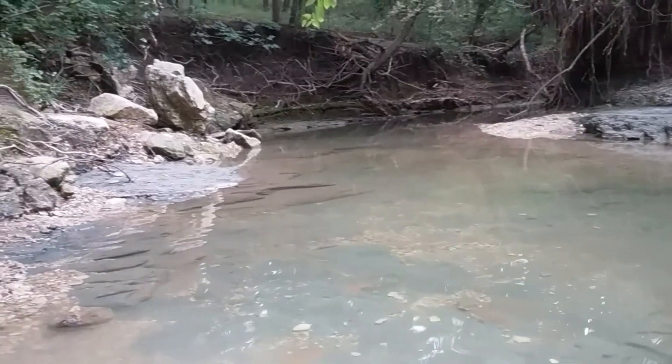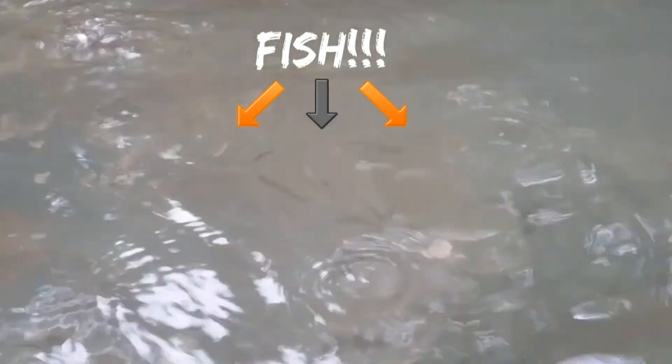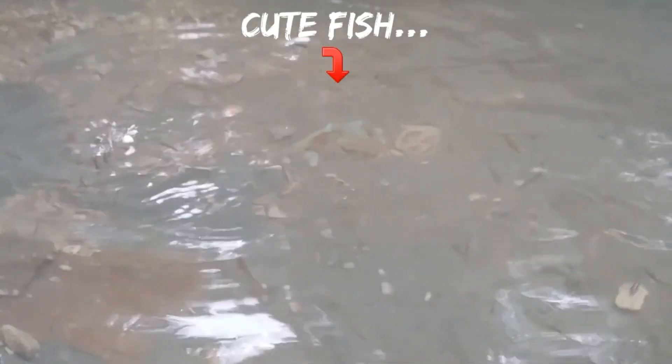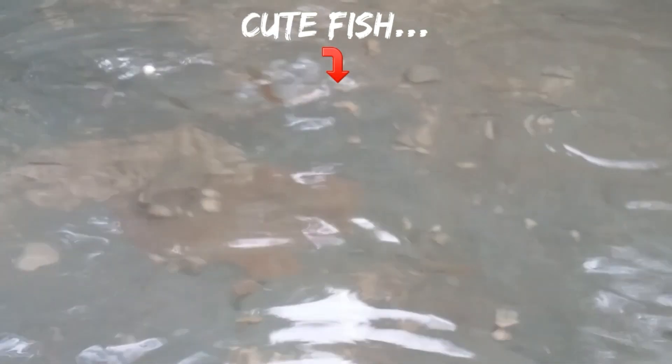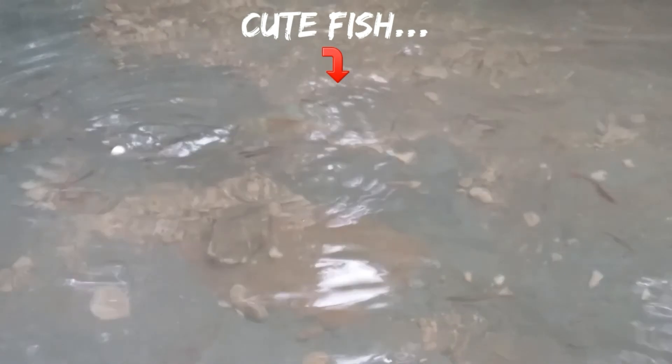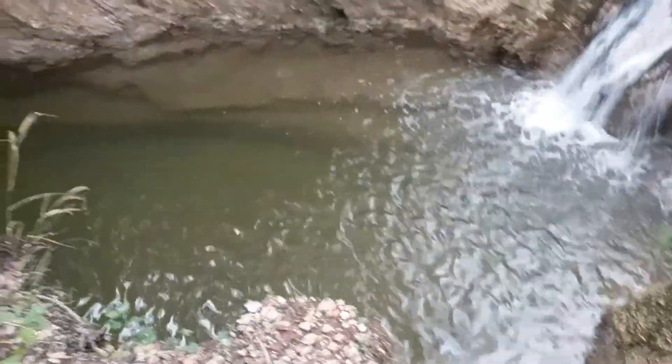Let's go! A waterfall here from this beautiful creek.